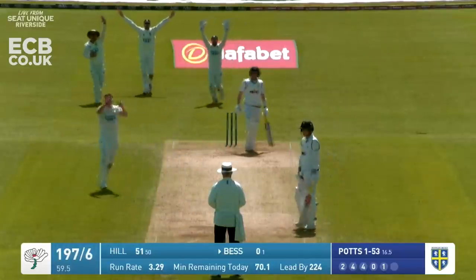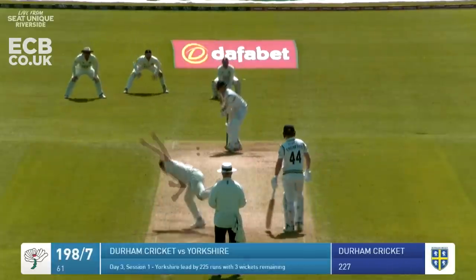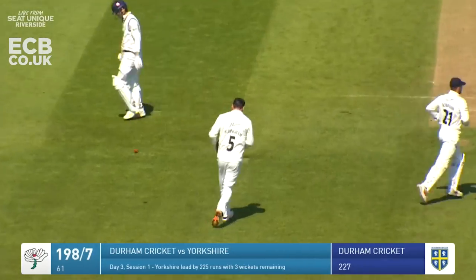Big appeal for LBW and that is the end of Donbass. Oh good catch - great catch from David Benningham at second slip and that's the end of Hill for 51.